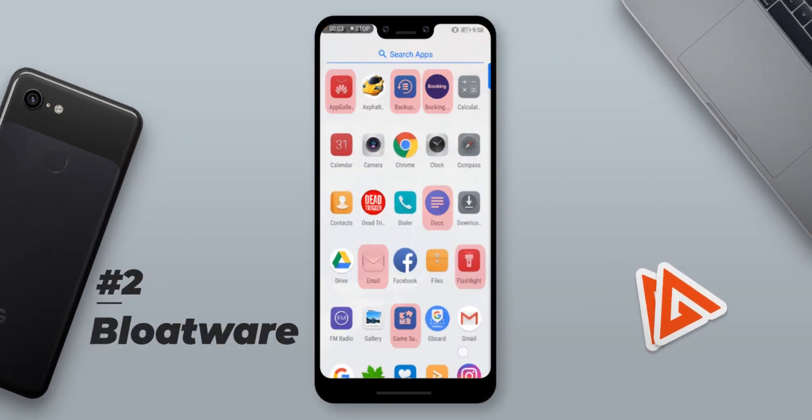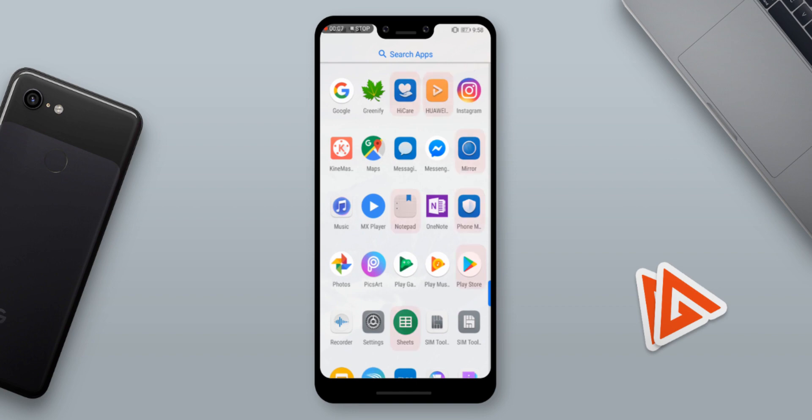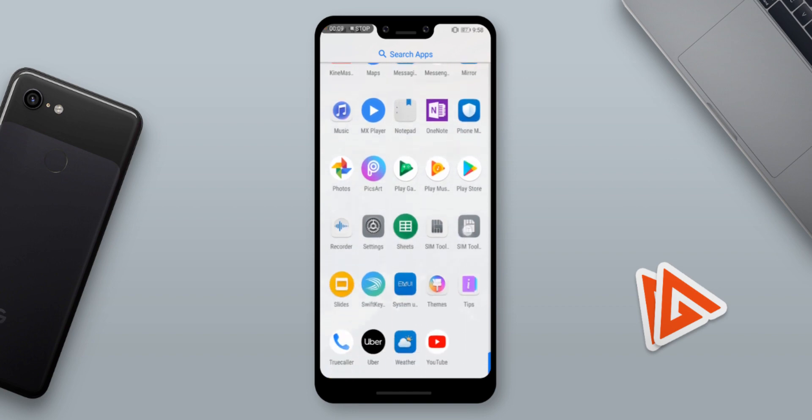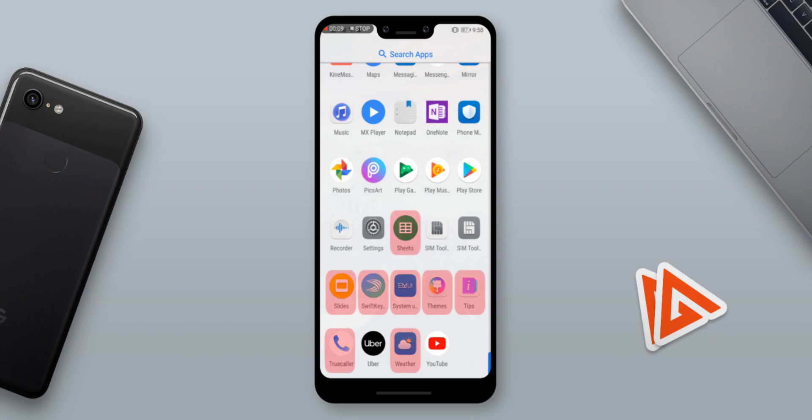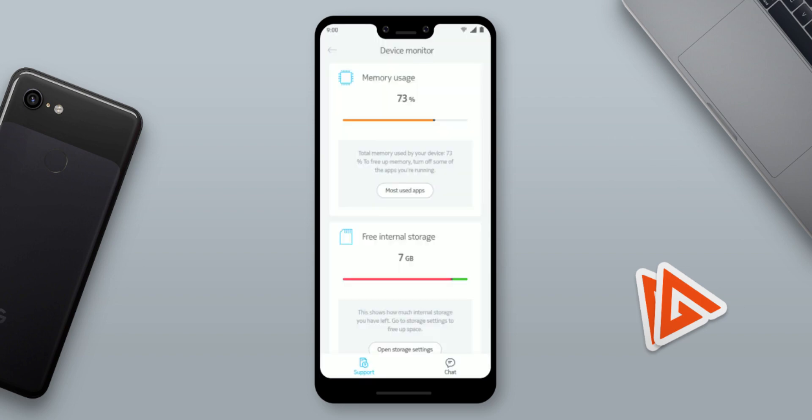Speaking of background apps, I want you to go to your app drawer right now and tell me how many pre-installed apps, or bloatware apps as they call it, are installed on your phone. Comment all of them and let me know in the comments below — let's see whose phone has the most bloatware installed. Thankfully, I use a phone with Android One, so I only have one app that is actually quite useful.